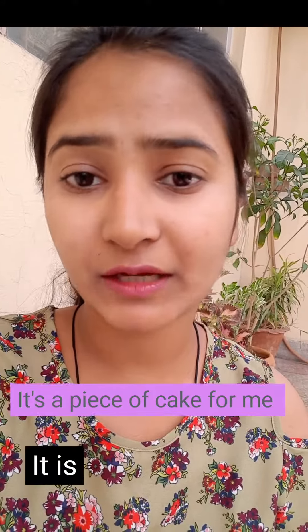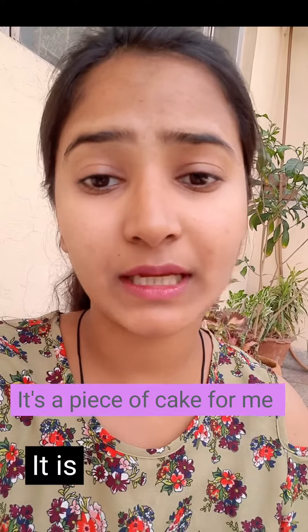Let me give you one more example: 'It's a piece of cake for me.' Here, 'it's' stands for 'it is,' so the full form would be 'It is a piece of cake for me.'